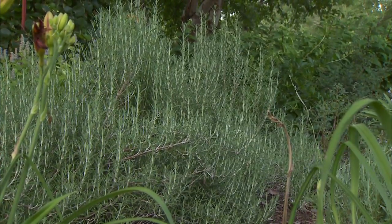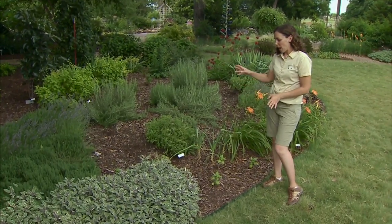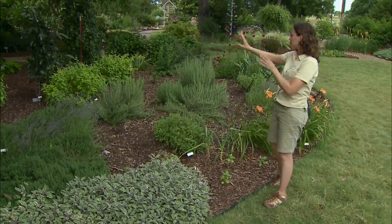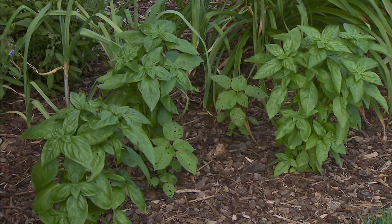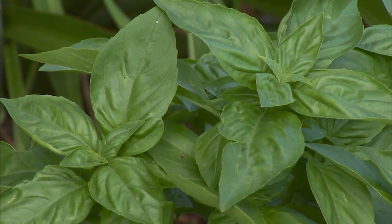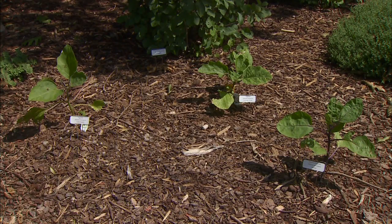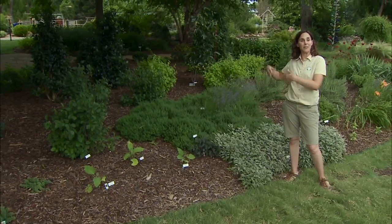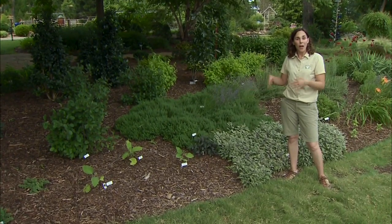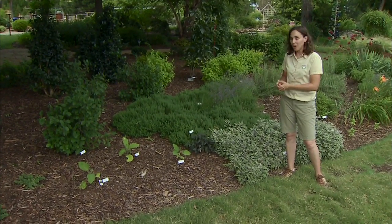Another thing to consider is space for annuals. It's easy to forget about these when designing the garden and fill it up with shrubs and flowering perennials, but we also enjoy a number of annual crops. A favorite of mine is basil, and I also have to have tomatoes and peppers. One way I solve this is by leaving small pockets in the garden. Here I have a nice pocket left for the eggplant, and before planting it I could have a spring crop of peas, then follow in the fall with spinach or other winter greens.